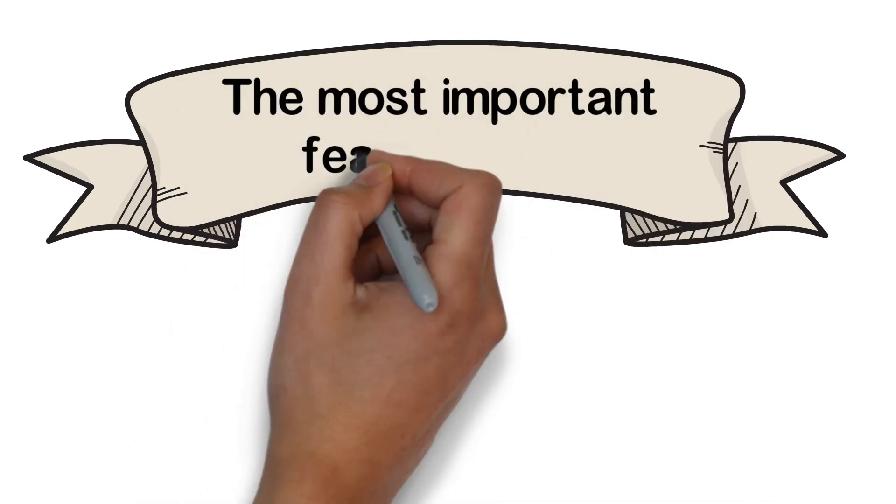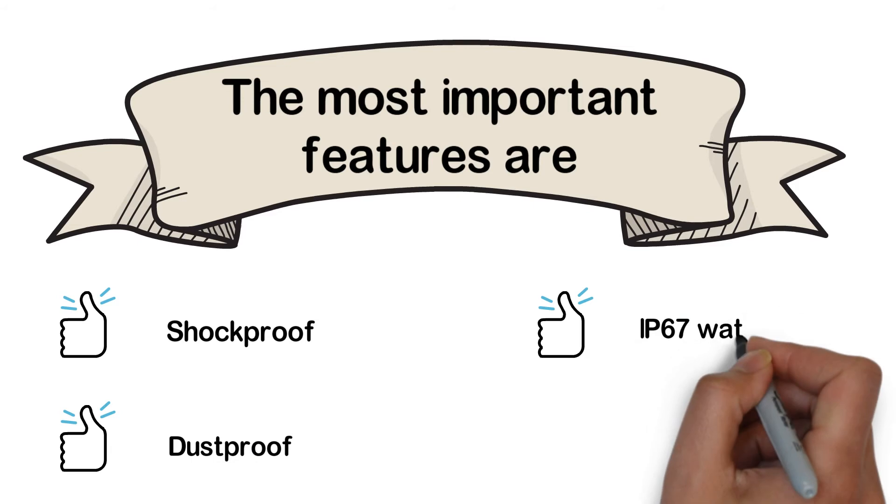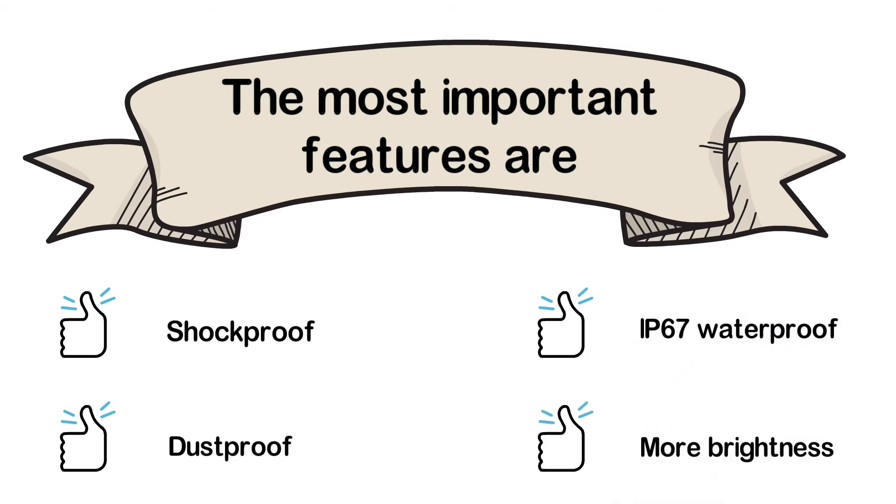The most important features are: shockproof, dustproof, IP67 waterproof, and more brightness.